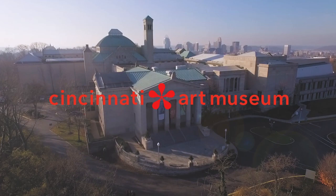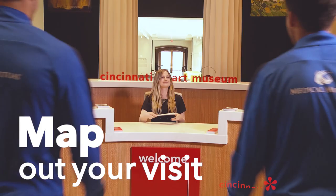The Cincinnati Art Museum is located in scenic Eden Park, just minutes away from downtown Cincinnati. General admission and parking are always free, and the museum is open every day except Monday.